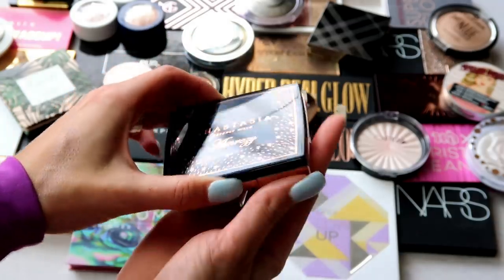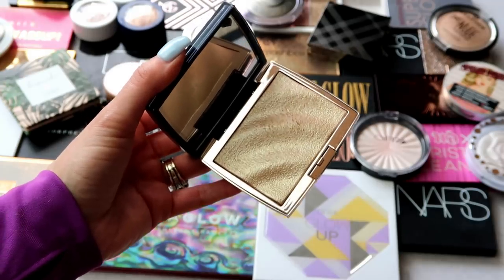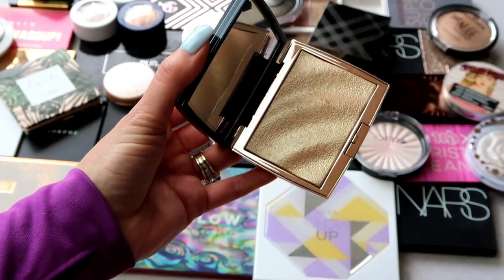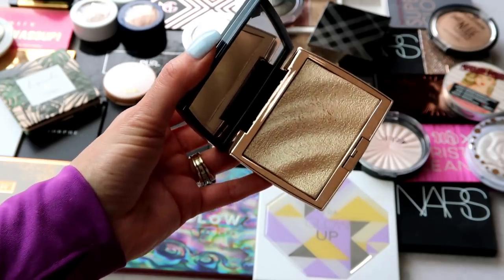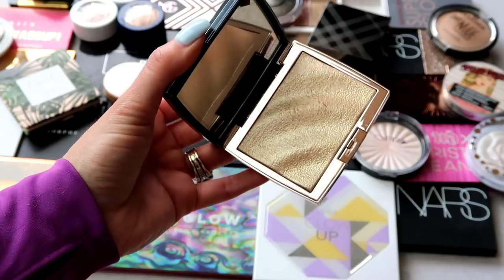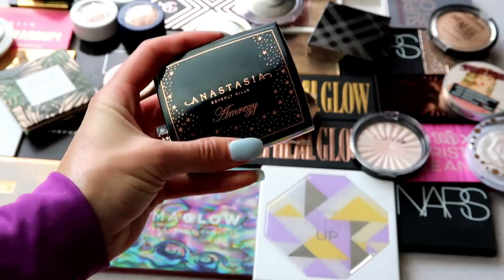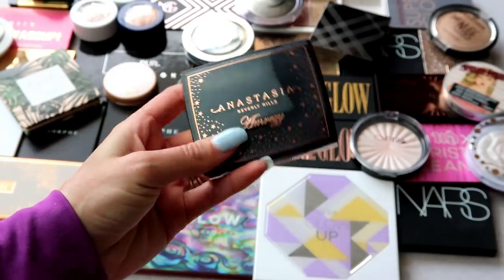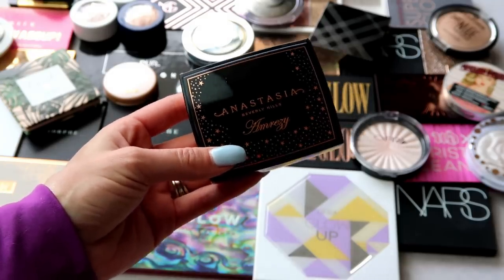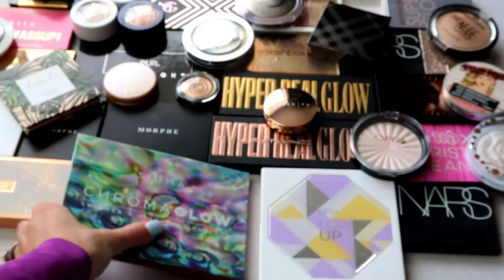This one here is from Anastasia Beverly Hills — the Amrezy highlight. It's such a favorite for so many people. I've reviewed it and I do like it, though it's not a personal favorite. I do have to build it up quite a bit and it can show a little more texture than I love. But when I'm not having textured skin days, it's pretty and nice. I'm keeping this one — it's also in the top two most voted highlights for my March Madness series.